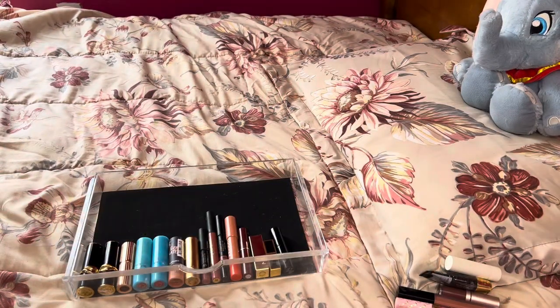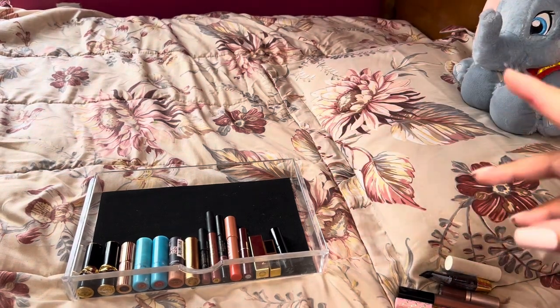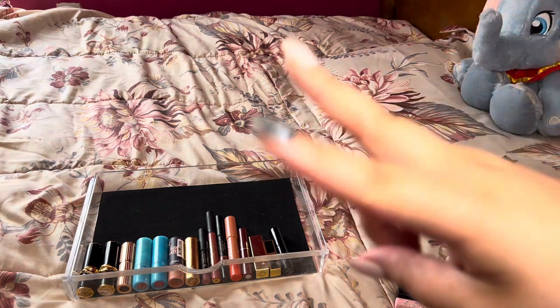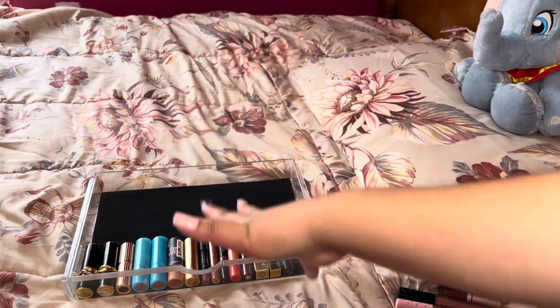I forgot to mention I have some Too Faced single lipsticks over in my makeup drawer, two Gucci lipsticks in my everyday makeup bag, a Charlotte Tilbury one, and some Pat McGrath minis — I think I have two of them. But here are our bullet lipsticks and we'll continue on.